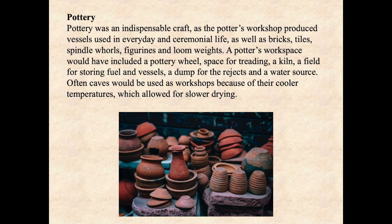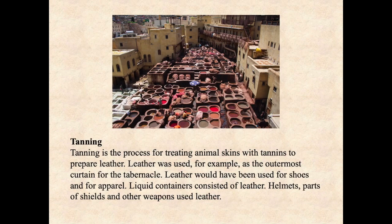Often caves would be used as workshops because of their cooler temperatures, which allowed for slower drying. Tanning is the process of treating animal skins with tannins to prepare leather. Leather was used, for example, as the outermost curtain for the tabernacle. It would also have been used for shoes and for some kinds of apparel. Liquid containers consisted of leather. Helmets, parts of shields, and other weapons also used leather. It is interesting to note that dolphin leather was actually used in the ancient world.